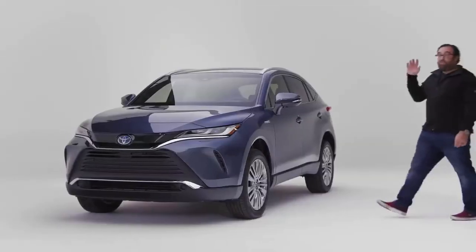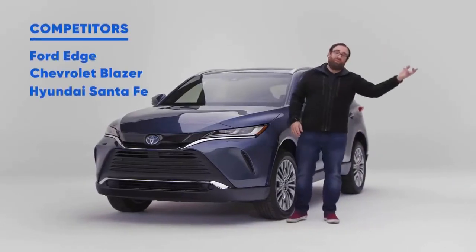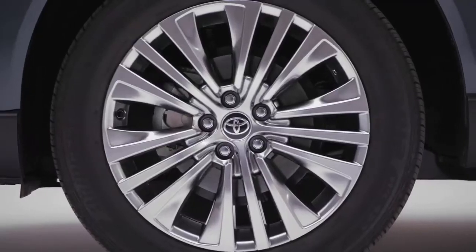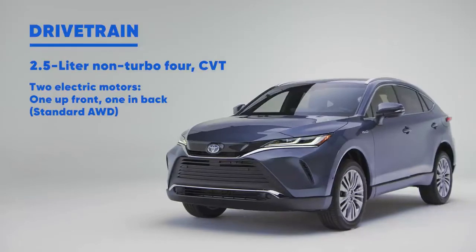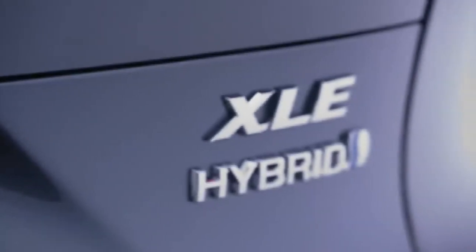In their top trims, the vehicles that compete against the Venza all have turbocharged four-cylinders or big thirsty V6s, whereas the Venza is always a hybrid. You get 219 horsepower, which provides decent performance. However, you get incredible efficiency — thanks to its 2.5-liter Atkinson cycle four-cylinder and two electric motors, this thing gets 39 miles per gallon combined.